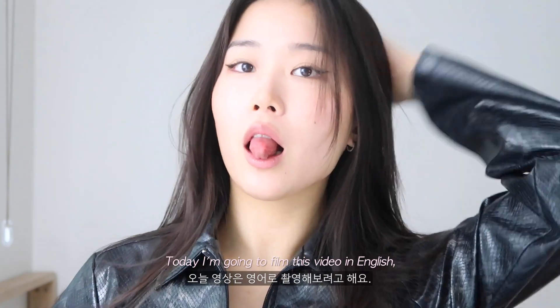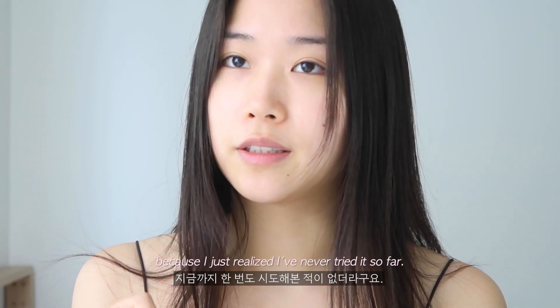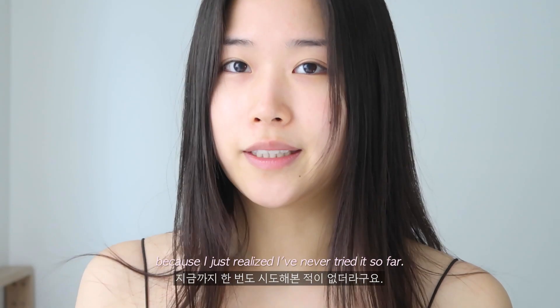Today I'm gonna film this video in English because I just realized I've never tried it so far.